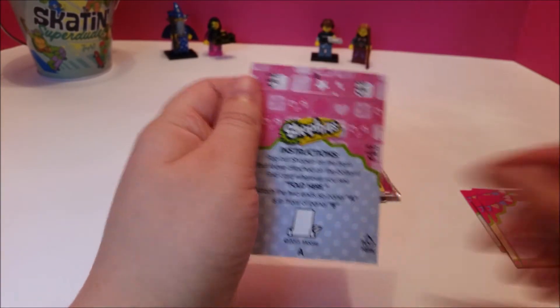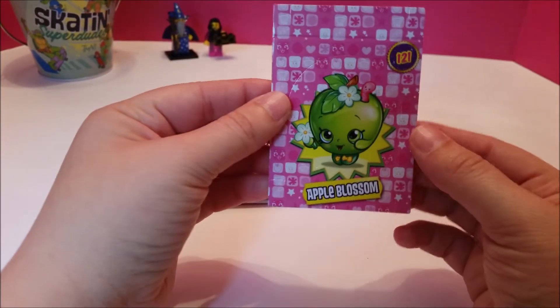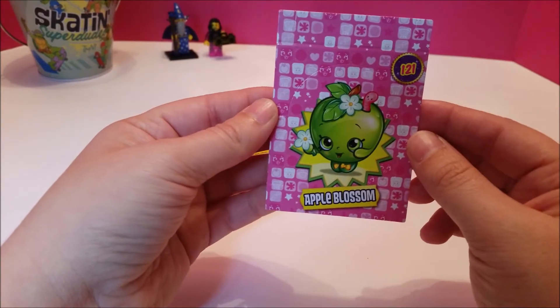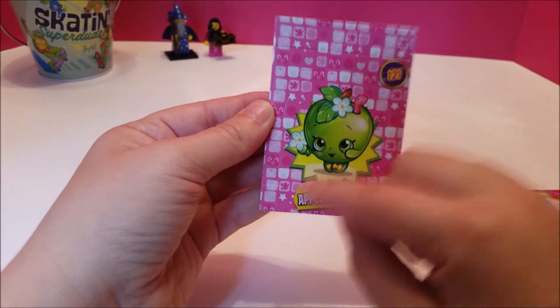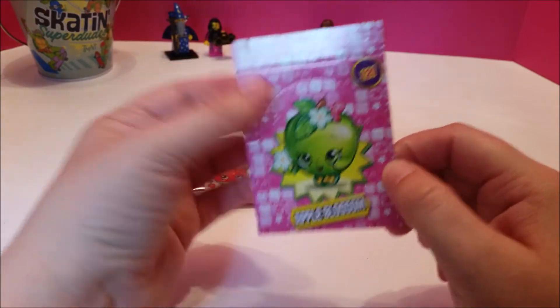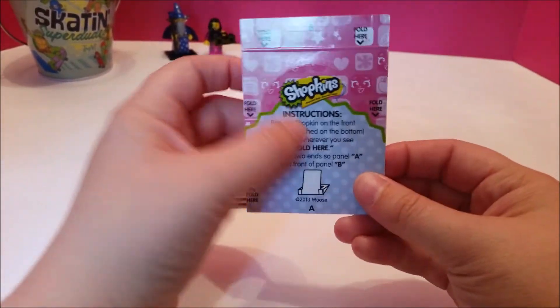And we have another of these pop-up options — for Apple Blossom! Look at her — she's got a worm sticking out of her hair. Well, she needed a friend. And she's got little bows on her shoes. She's cute. Flowers. And again, we're going to keep ours flat, but you can pop it out following the instructions on the back.